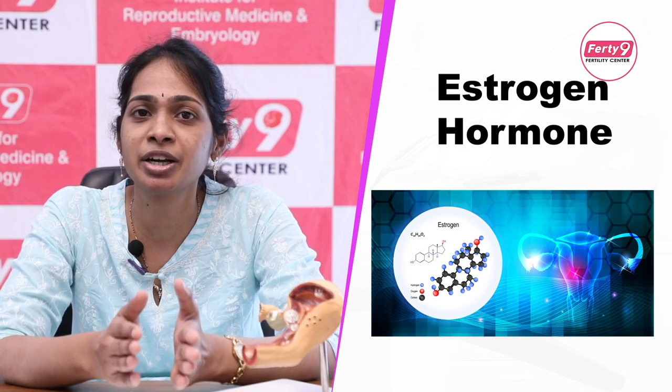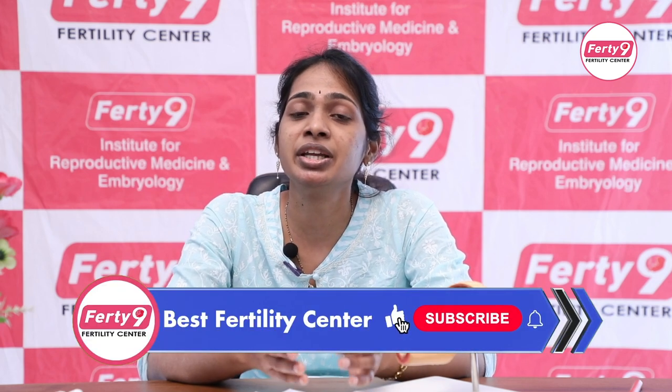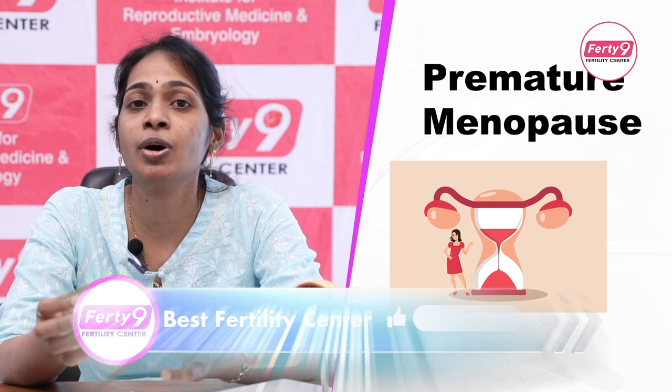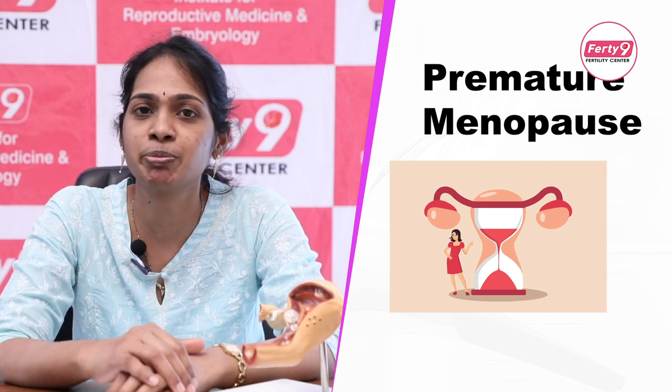We will discuss treatment for the main reason — low estrogen hormone. We can supplement the estrogen hormone. We can supplement this in cases like premature menopause to increase hormone levels. The estrogen hormones are given cyclically: 3 weeks of medicine and 1 week off. After 3 to 6 months, the hormone levels and uterine size increase.